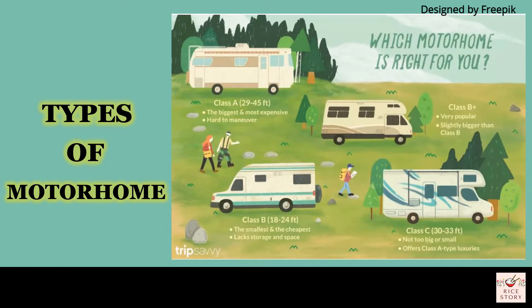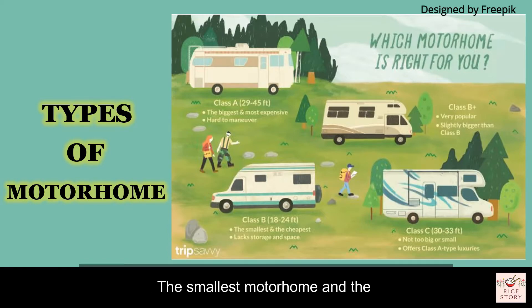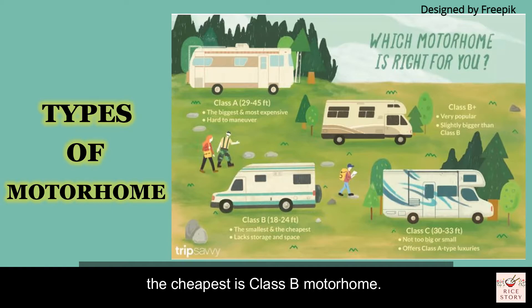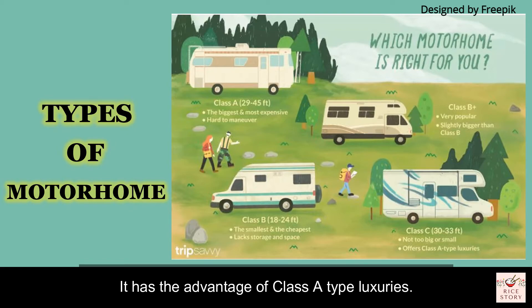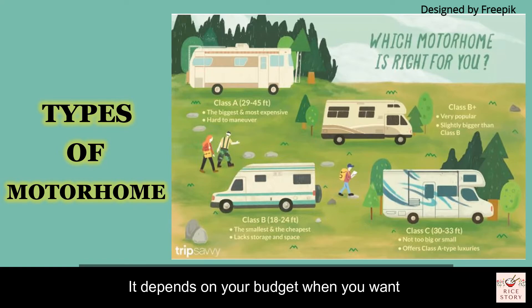The smallest and cheapest motorhome is the Class B. Due to its small size, it lacks storage and space. For Class C motorhome, the size is not too big or too small, and it has the advantage of Class A-type luxuries. It depends on your budget when deciding which motorhome is right for you.